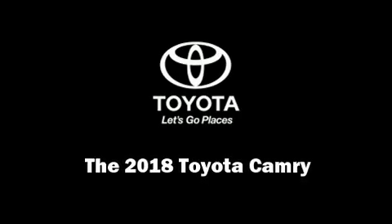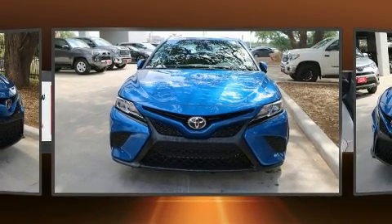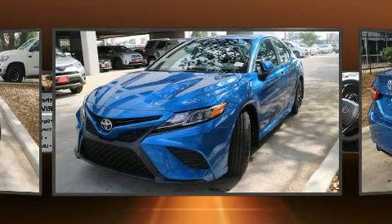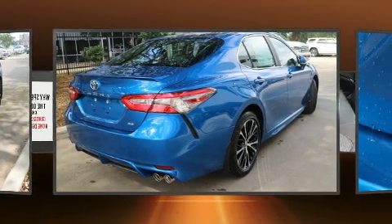Sensibility and practicality define the 2018 Toyota Camry. This four-door, five-passenger sedan offers the latest in technological innovation and style. It features a front-wheel drive platform, an automatic transmission, and a 2.5-liter four-cylinder engine.